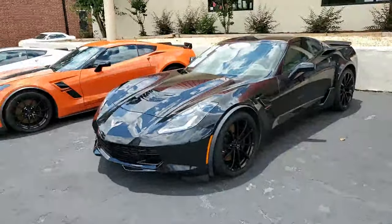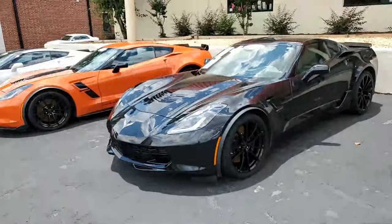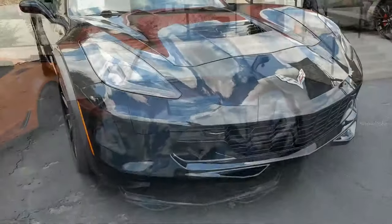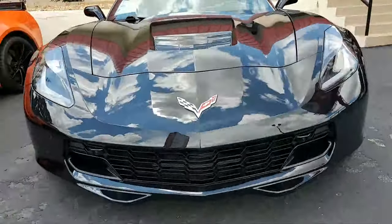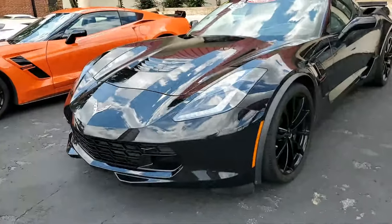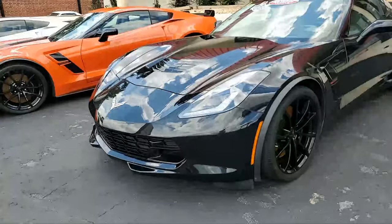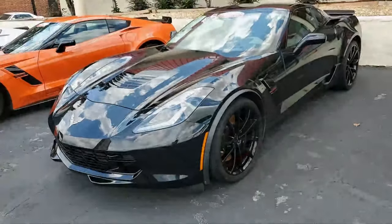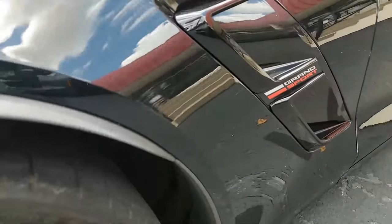Features include a $4,455 2LT Preferred Equipment Group. It has heads-up display, Bose 10-speaker stereo system with steering wheel controls, MyLink, auto-dimming mirrors, heated and vented seats, dual power bolster and lumbar, advanced theft deterrent, universal garage door transmitter, memory package, and front view camera.